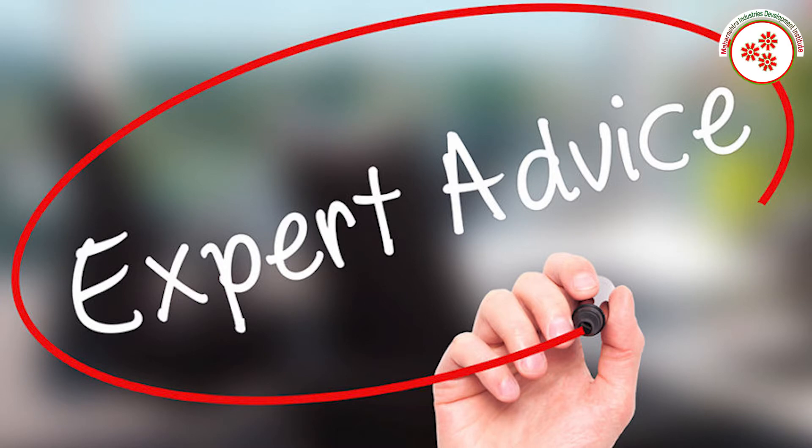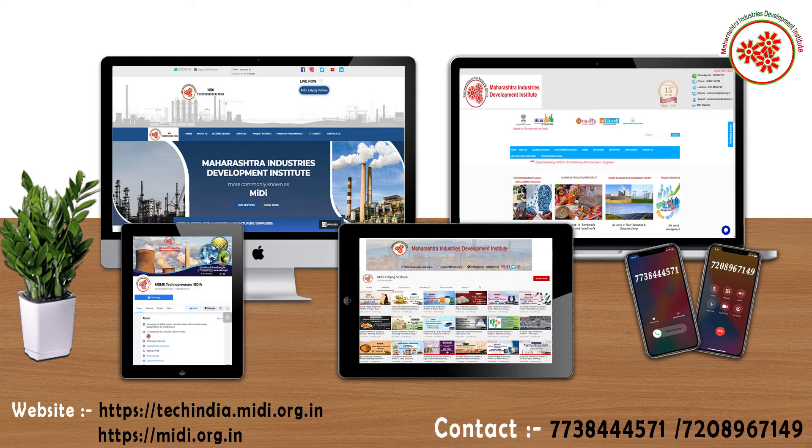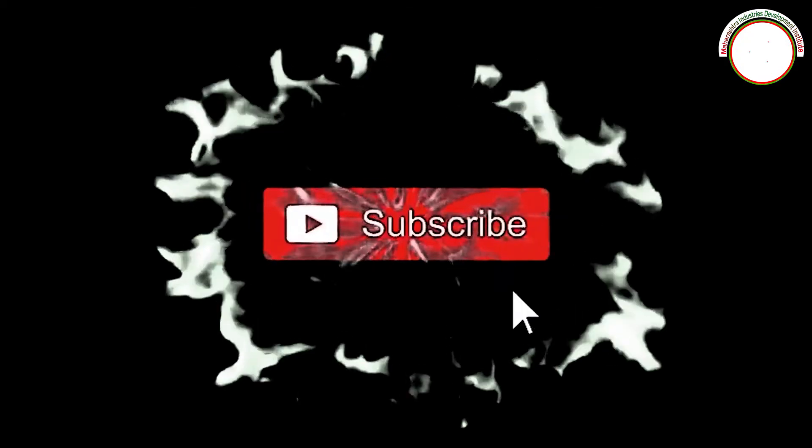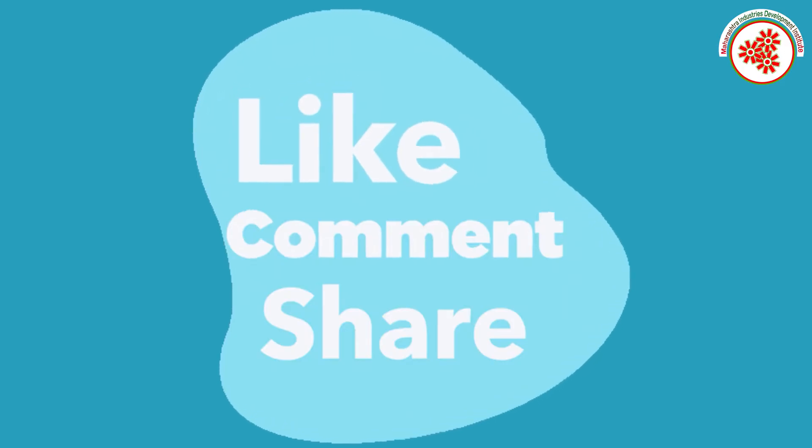If you need any kind of expert advice to start this business, then you can visit our both websites given on the screen and you can also contact on the given number. If you want more business ideas, then you can subscribe to our YouTube channel MIDI Udyavishwa and click on the notification bell. If you like this video, then do like, comment, and share our video.